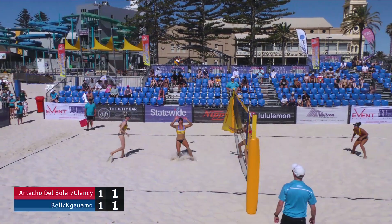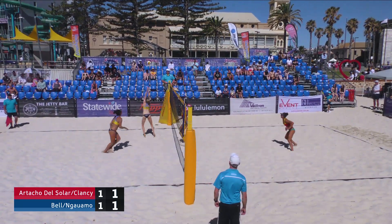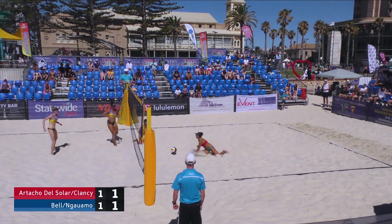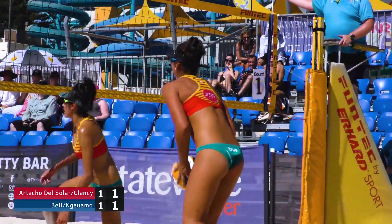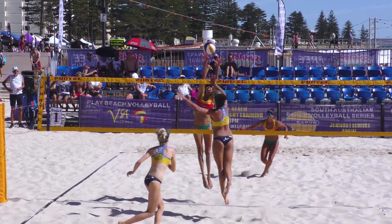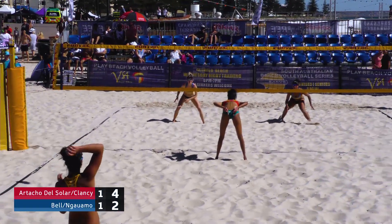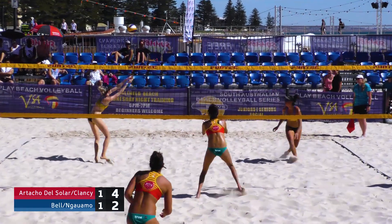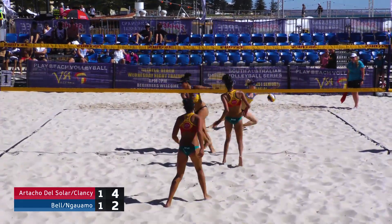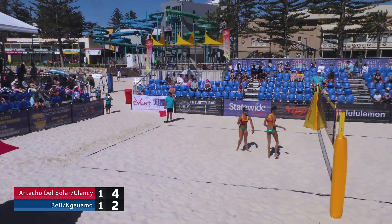First to 15 when these players come back out onto court — we will continue until the team leads by two. Great blocking there from Taliqua Clancy, reading the play well, still able to move across and get a good form block up. Ladies and gentlemen doing a fantastic job in 32-degree weather. Clancy — big, big point there.